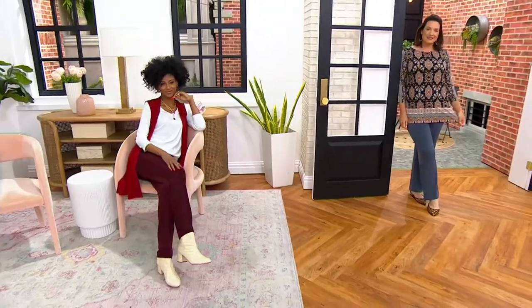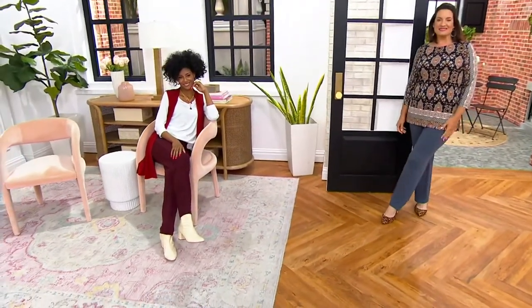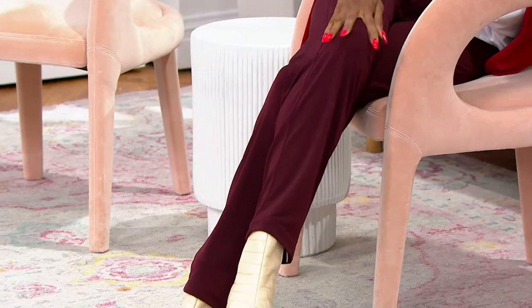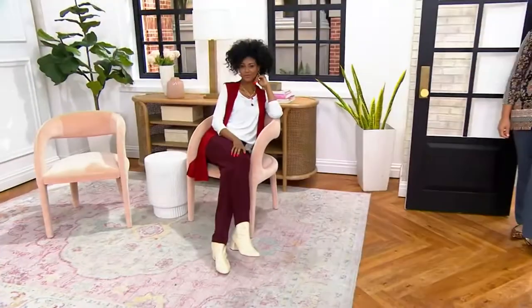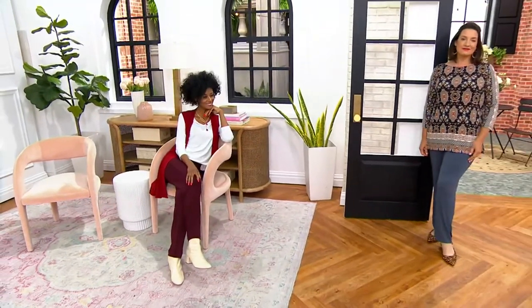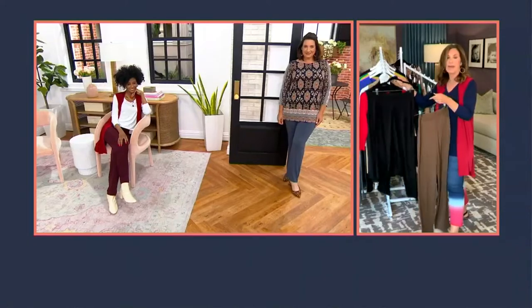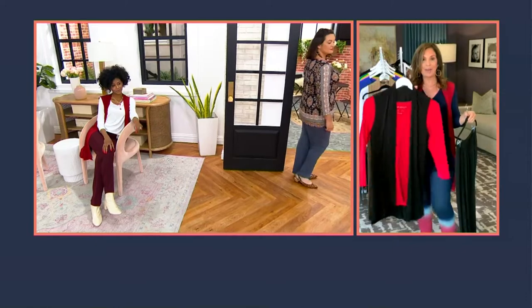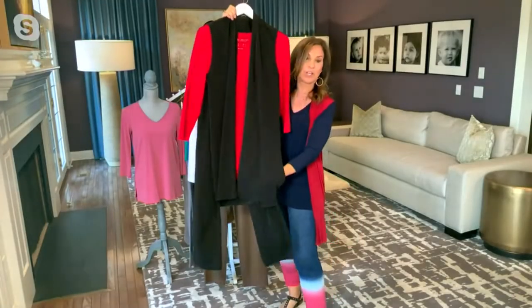I have worn the black pants to black tie events, and it looked like I was wearing a gorgeous silk trouser — because it's a clean, lean leg. We call it the straight leg, but it's going to be so figure-flattering. And we're throwing it in the washing machine and dryer. Pull it out of the dryer, sit for hours and hours. When you get to your destination, you're never wrinkled.